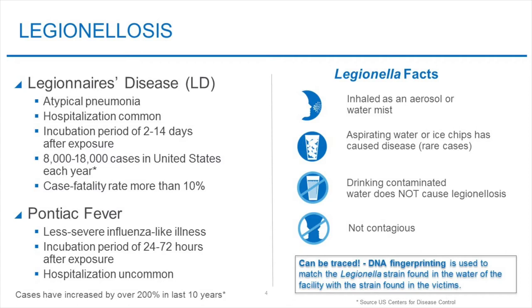The CDC estimates there are 8,000 to 18,000 cases per year and a fatality rate of nearly 10%. It is important to note that in order to contract Legionellosis, the bacteria must be inhaled as an aerosol or water mist. On rare occasions, aspirating water by activities such as sucking on ice chips can cause the disease. Please understand that drinking contaminated water does not cause Legionellosis, and it is also not believed to be contagious through contact with other people.